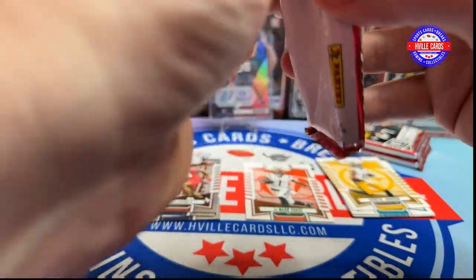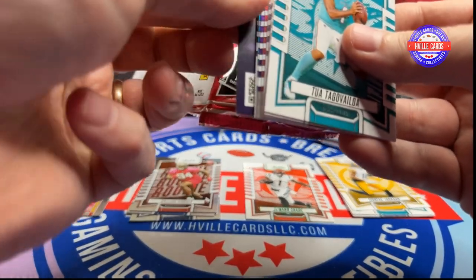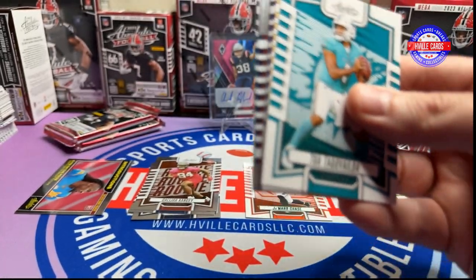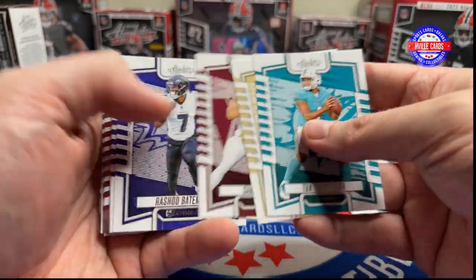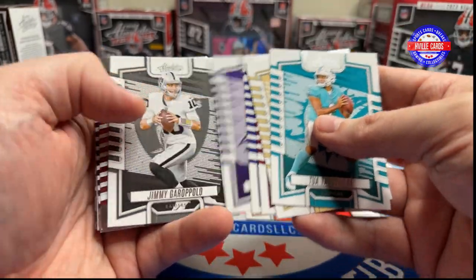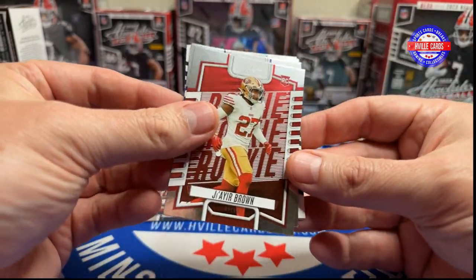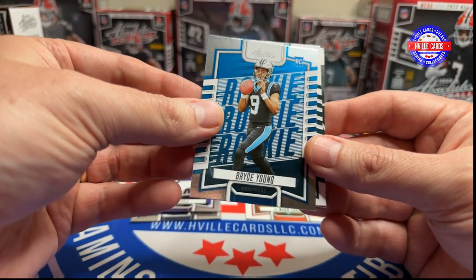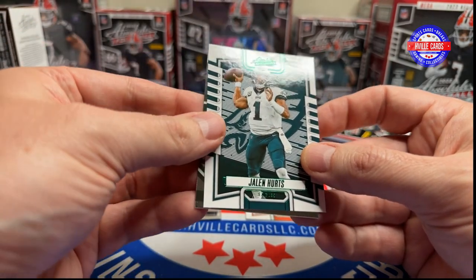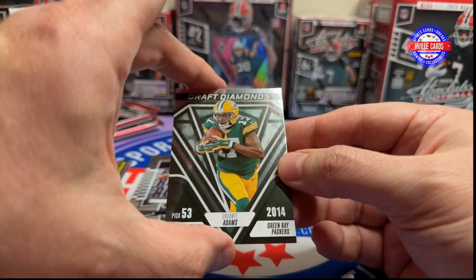That does feel a little thick right there, but doesn't mean anything in these packs. We got Tua Rolltide, Chris Olave, Sam Howell, Rashad Bateman, Cam Akers, Jimmy Garoppolo, got a Jair Brown, Jaren Hall, Bryce Young, got a green Jalen Hurts, and a Draft Diamonds of Devontae Adams.